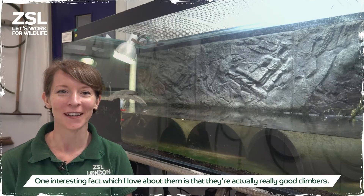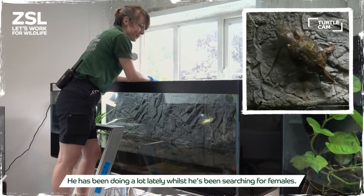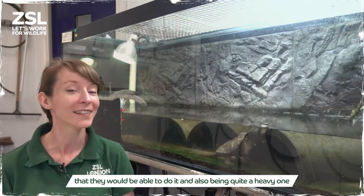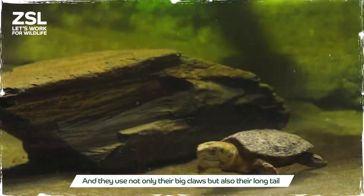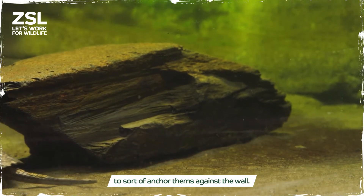One interesting fact which I love about them is that they're actually really good climbers. He has been doing it a lot lately while searching for females, and you wouldn't think a turtle — especially quite a heavy one — would be able to do it. But people in the wild have actually found them up trees, and they use not only their big claws but also their long tail to anchor themselves against the wall.